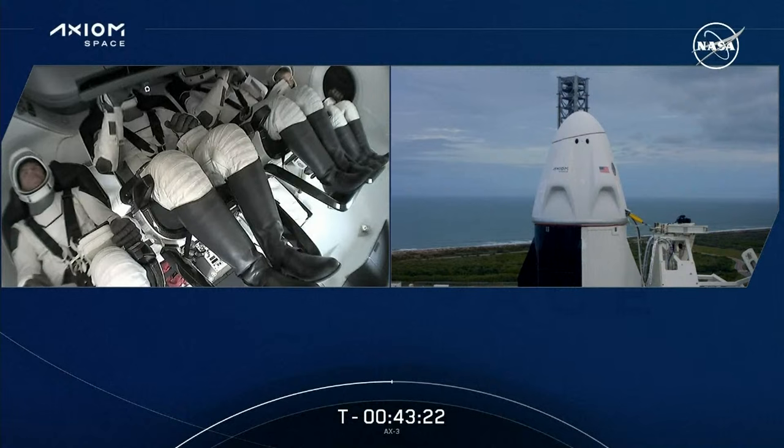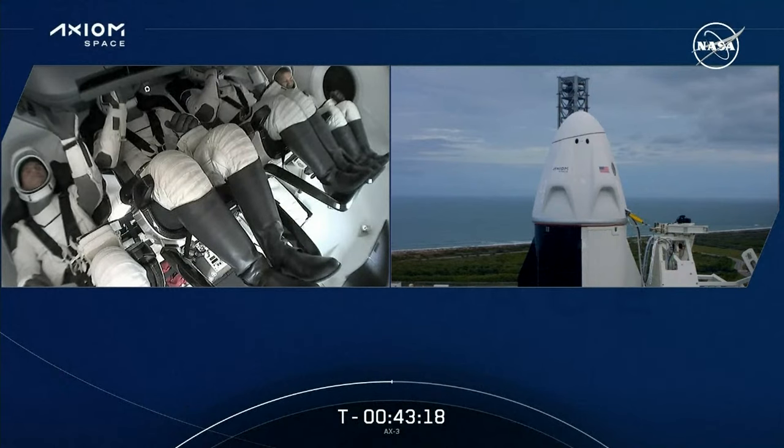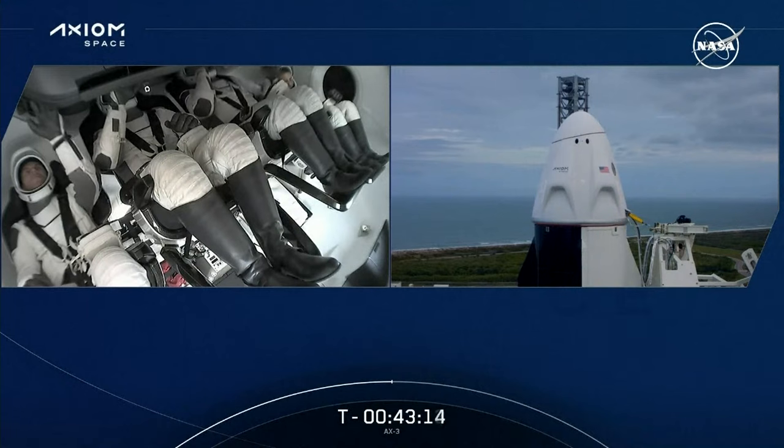As we heard, the crew access arm is now moved out of the way. It is in its launch configuration — this is one of the last physical changes to the pad that we will see prior to the liftoff of the AX-3 crew. The next milestone that we have coming up will be arming of the launch escape system. SpaceX, with that, you are go for section six, closed visors, and arm launch escape system.